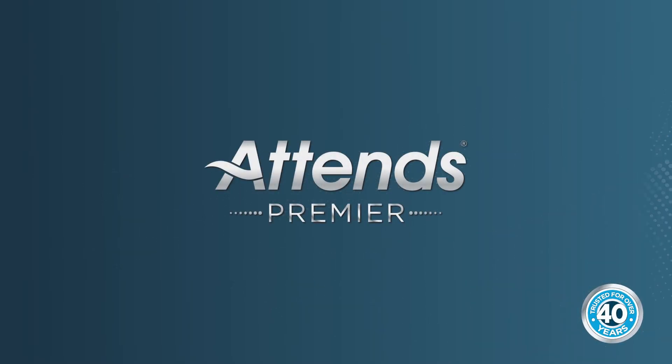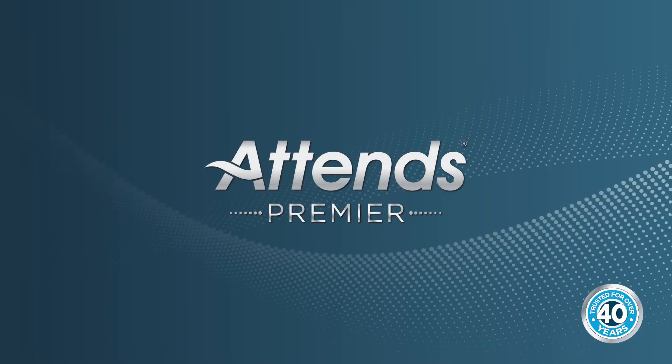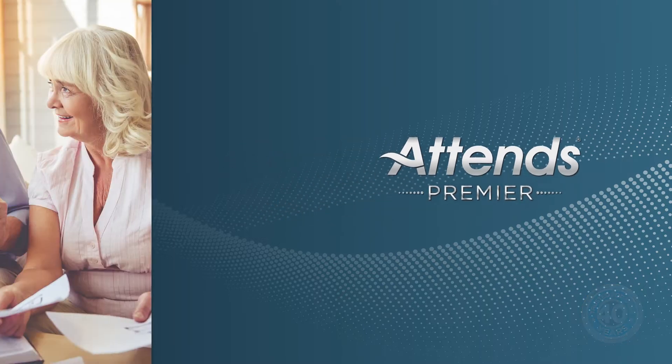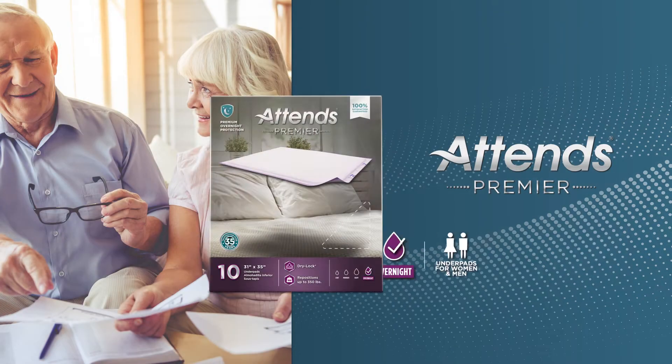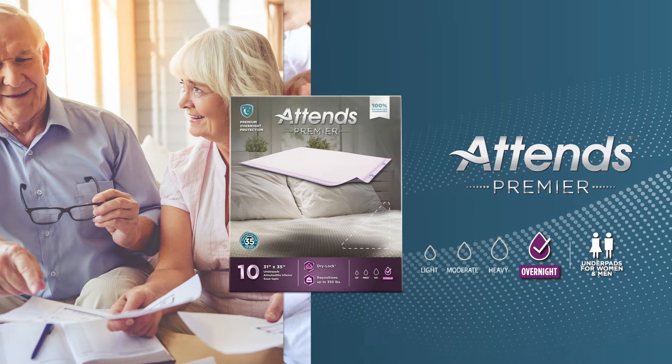When you or your loved one deserves the best, ATENZ Premier delivers first-class comfort and protection. Our most absorbent and best-performing collection of underwear, briefs, and underpads helps you stay dry through the night with Premier Overnight Protection so you can worry less.